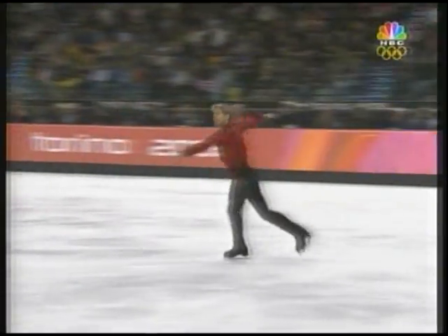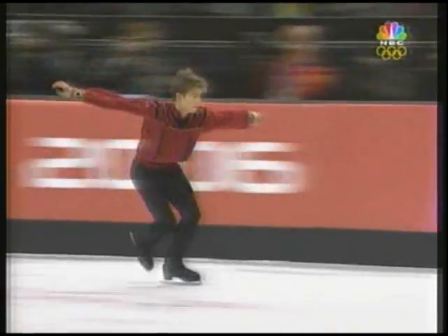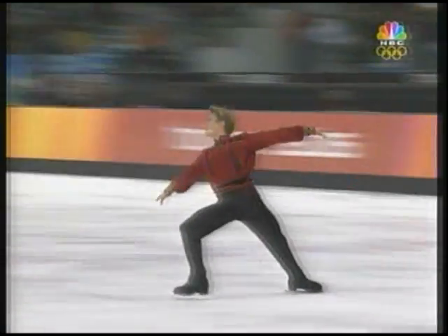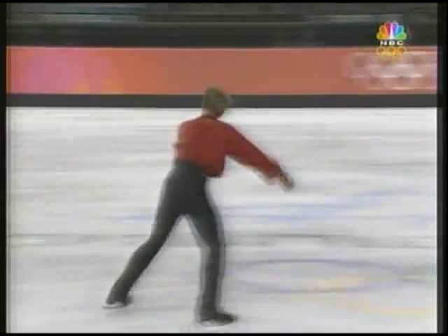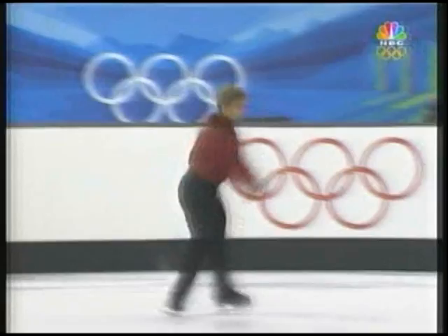Brackets, rockers, edges, footwork — all these are building points. The judges love to reward him for all these movements, like this beautiful spread eagle to Bauer, to Biellmann.